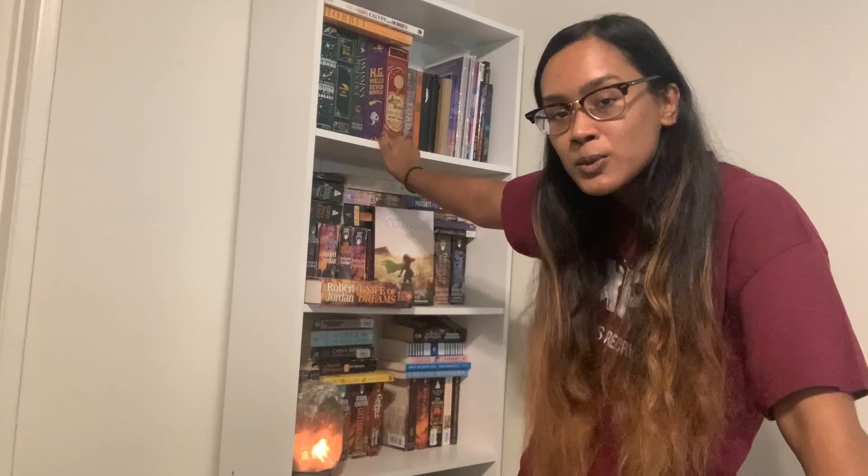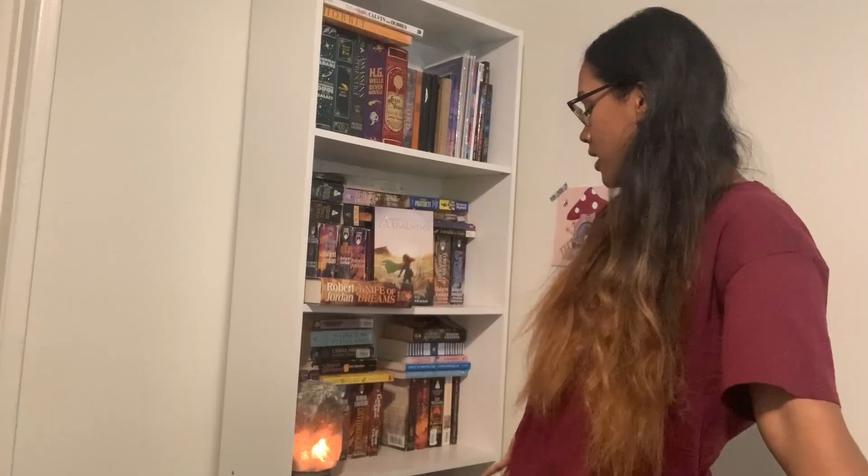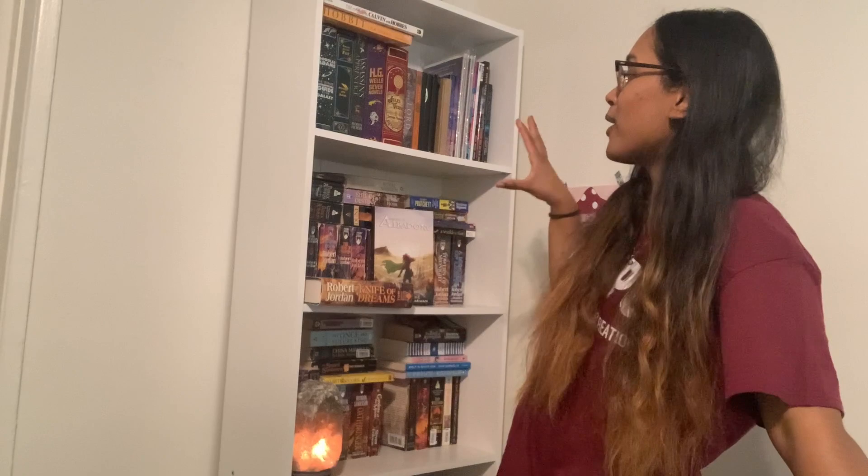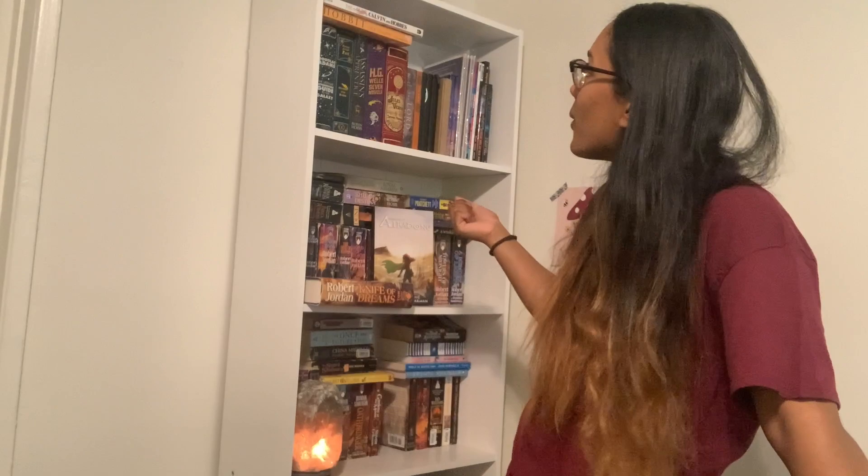Hello everyone and welcome back to my channel. In today's video I'm going to be doing a bookshelf tour. I only have one bookshelf so it's really not like the most fancy setup on booktube, but I had a lot of fun organizing it, sort of curating my book collection, and I wanted to show off my beautiful bookshelf. I hope you enjoy this video — if you like it, give it a thumbs up.